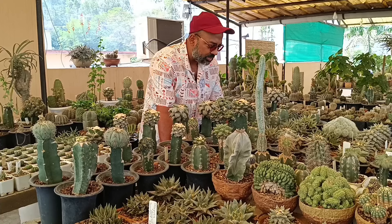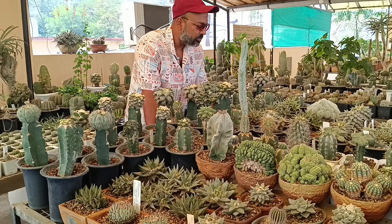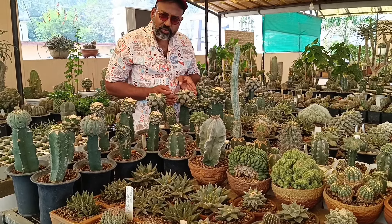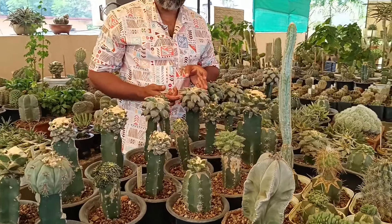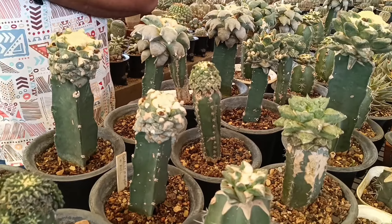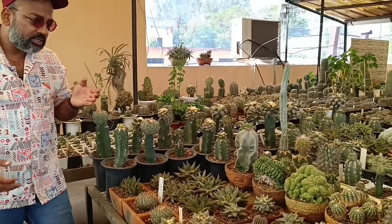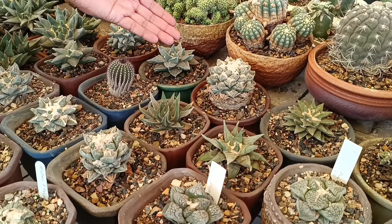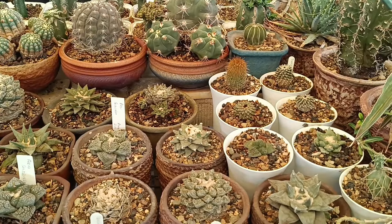There are many grafted areocarpus and on-roots seed-grown areocarpus. You can see how big a tri-fingered form is. This is a form of tri-finger areocarpus. Here are some on-roots aloes and areocarpus with trigonus forms. There are some old plants that have been kept.